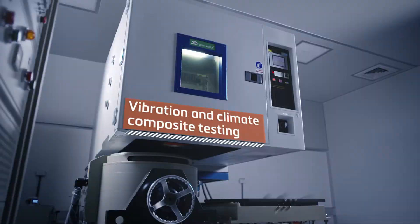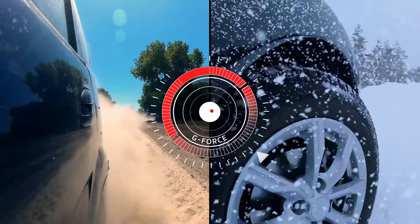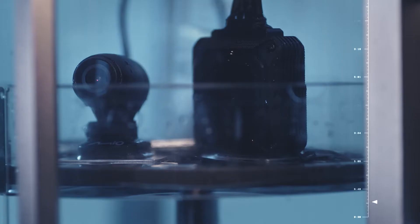Vibration testing guarantees superior performance even after hours of continuous vibration. Our integrated environmental testing system is designed to test temperature, humidity and vibration simultaneously.